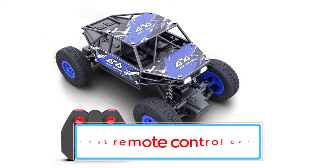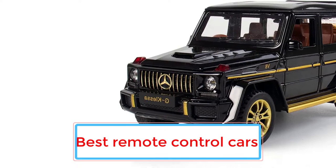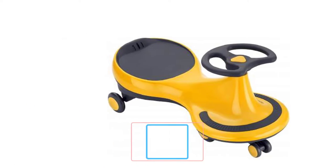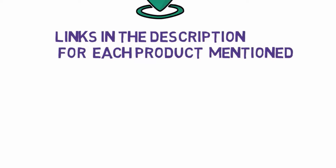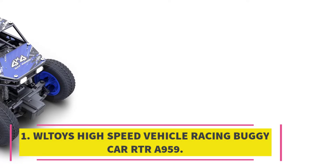Are you looking for the best remote control cars? In this video we will look at some of the nine best remote control cars on the market. Before we get started, we have included links in the description so make sure you check those out to see which one is in your budget range.